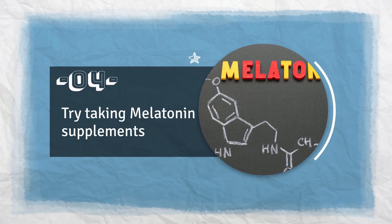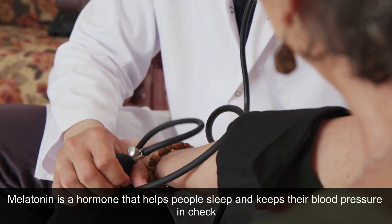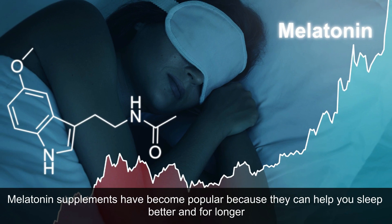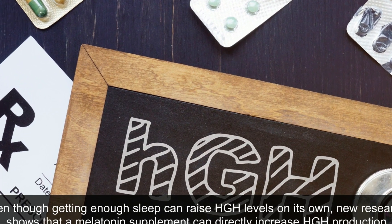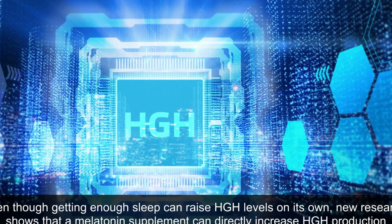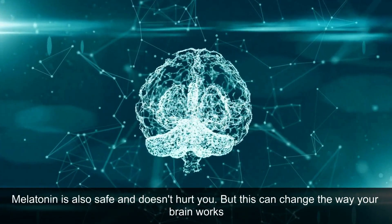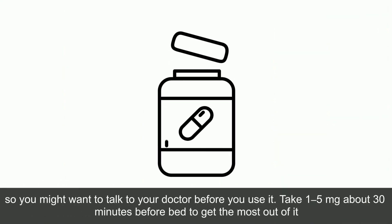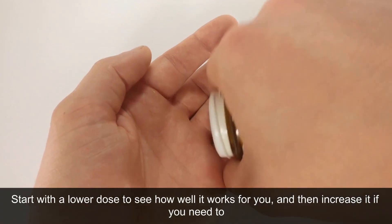4. Try Taking Melatonin Supplements. Melatonin is a hormone that helps people sleep and keeps their blood pressure in check. Melatonin supplements have become popular because they can help you sleep better and for longer. New research shows that a melatonin supplement can directly increase HGH production. Melatonin is also safe, but it can change the way your brain works, so you might want to talk to your doctor before using it. Take 1-5 mg about 30 minutes before bed; start with a lower dose and increase if needed.